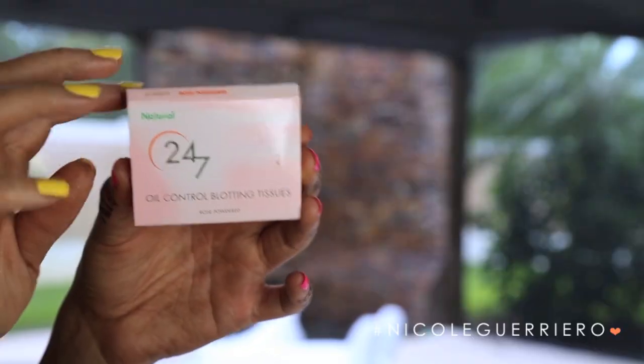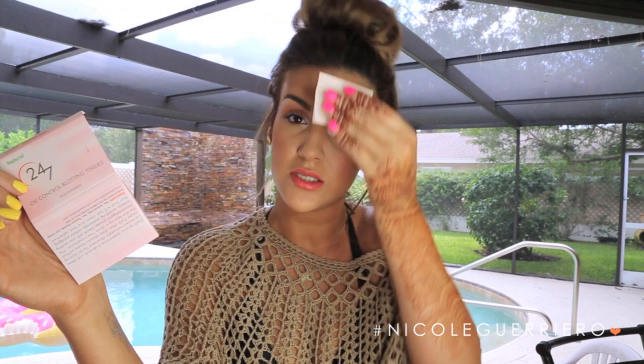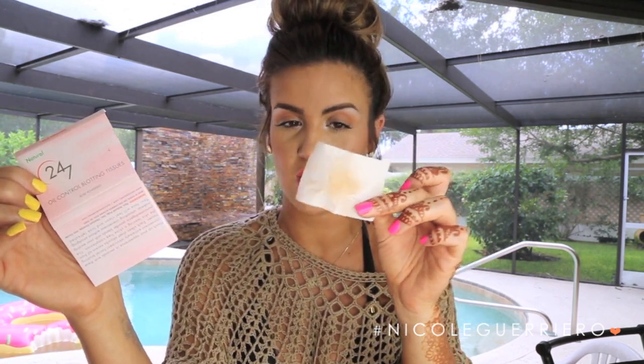Oil absorbing sheets are my best friend pretty much all year round but especially in the hotter, more humid months — in Florida it is super humid. They're going to remove any excess oil from your face and if you have makeup on, they won't affect it. These are all natural 24/7 Oil Control Blotting Tissues and they are rose-powdered. They're pretty self-explanatory — you just tap your face and you can see all the oil come off. I find these at Ulta and I like them a lot better than Clean & Clear because these feel more like a tissue. They come in tons of different scents — lavender, chamomile — these happen to be rose.